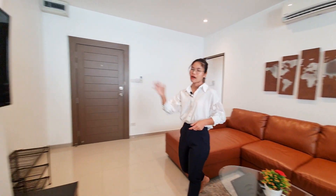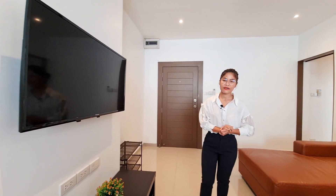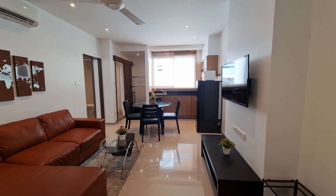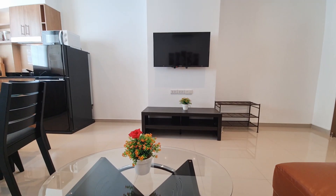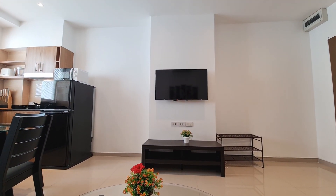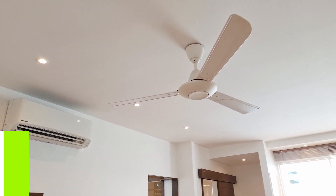There's also a television that's hung on the wall. This living area is connected to the cooking area, which I will show you in a minute. This area also comes with one ceiling fan and one air conditioner. Let's go check the bedroom.